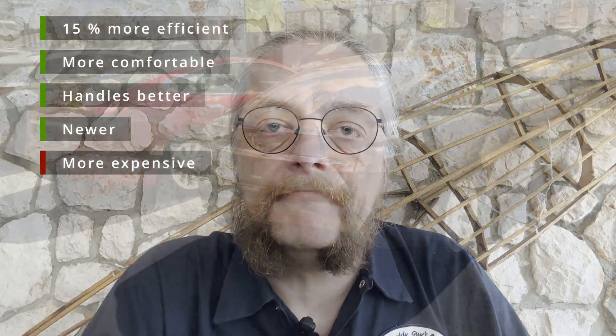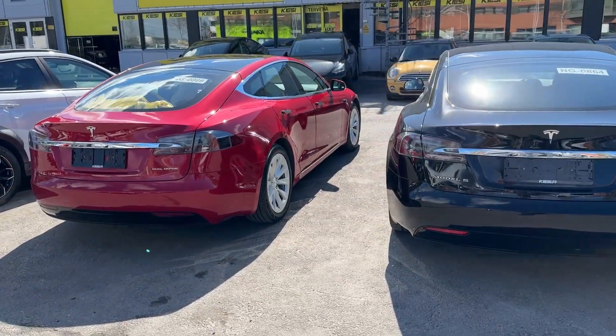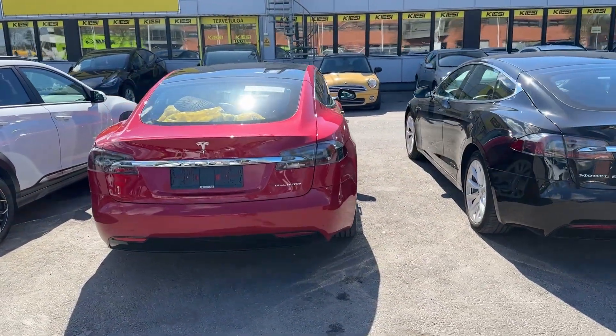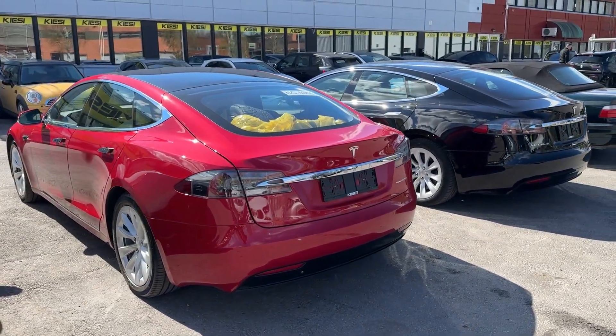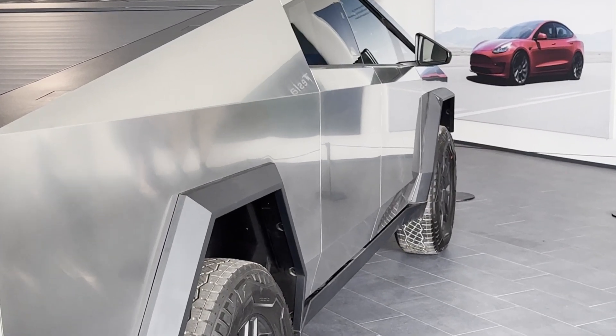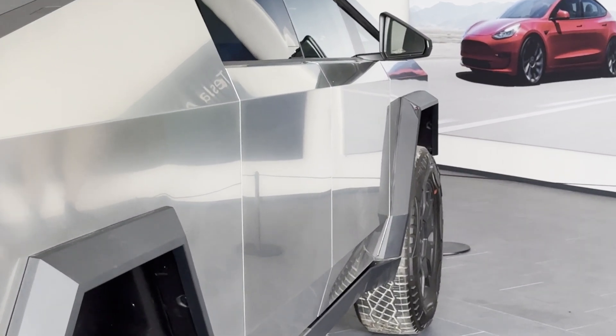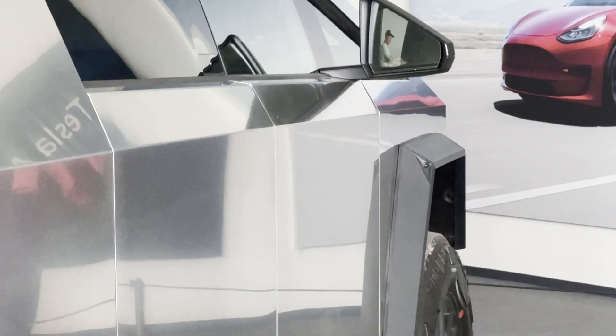Now I have to decide if that extra handling, comfort, and efficiency is worth the extra money — it's also a newer car, so that's something to take into account. I also have to decide if the Model S is even the car I'm buying next, because I'm also interested in the Model Y, the new Model 3, and electric pickups. Stay tuned — I'll have a video of my first Cybertruck encounter coming up. Thumbs up, follow, do what you want. Bye.